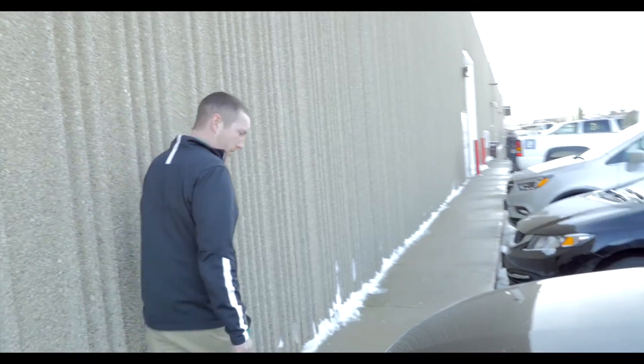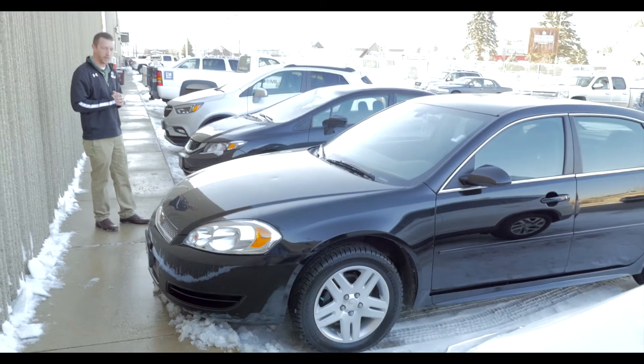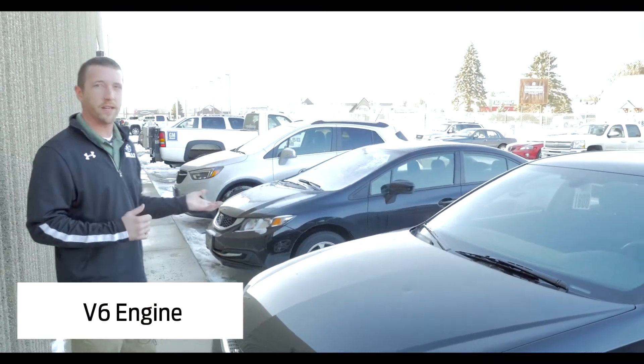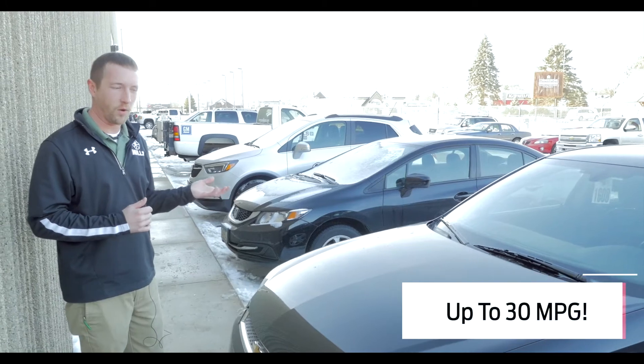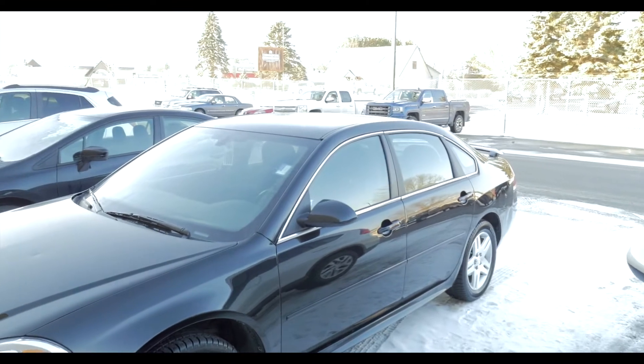This thing is in such great shape. You're gonna have a great time in this daily runner. It also has the V6 engine — this thing will still get up to 30 miles per gallon on the highway. Again: plenty of power, low miles, low price — can't beat it.